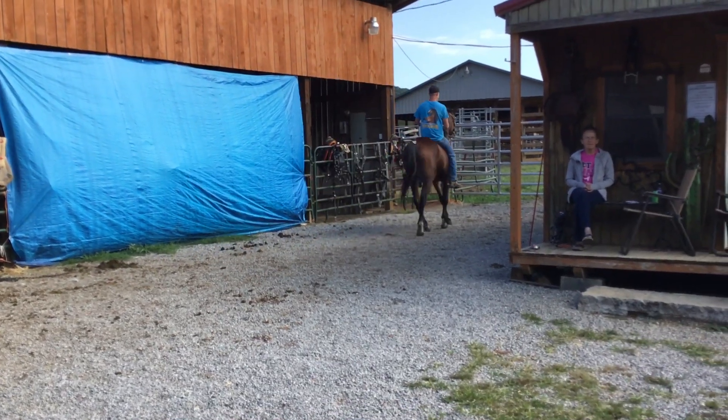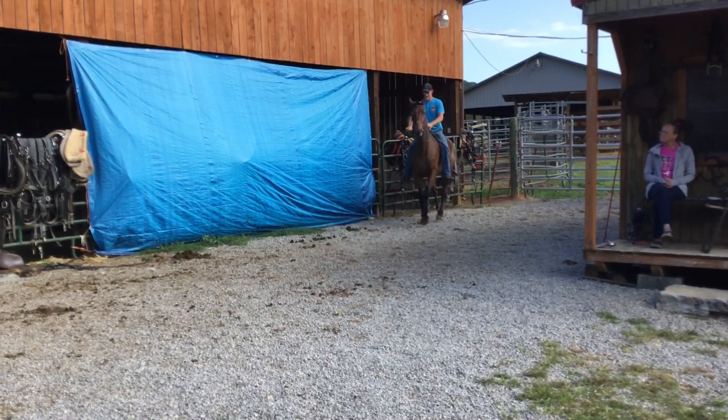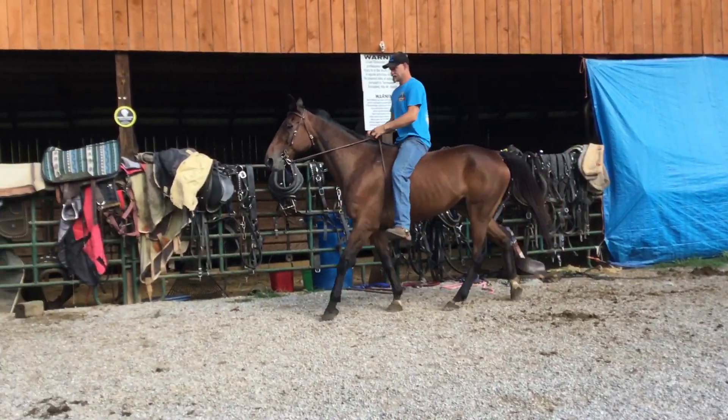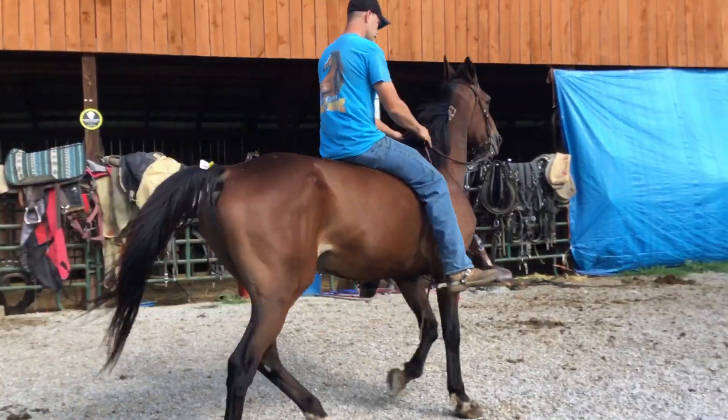Here's a Standardbred gelding tattooed on the neck — Tag 75. This horse acts like he's just a little bit tender. Came from the Amish; they've been driving him every day. Branded there on the neck.